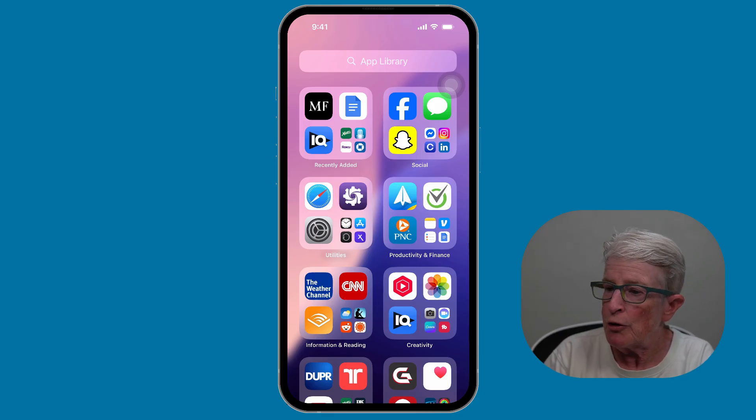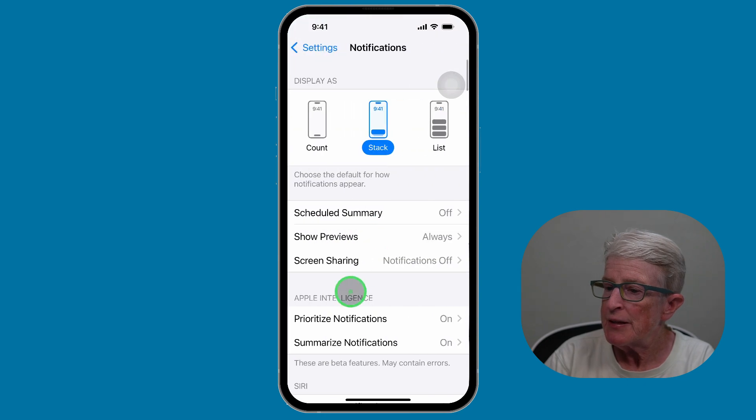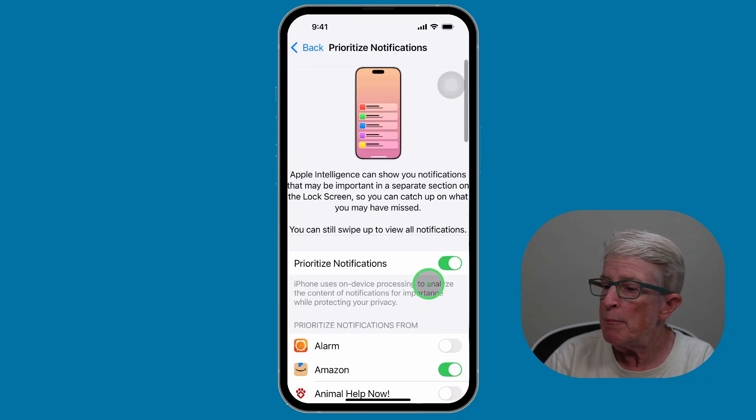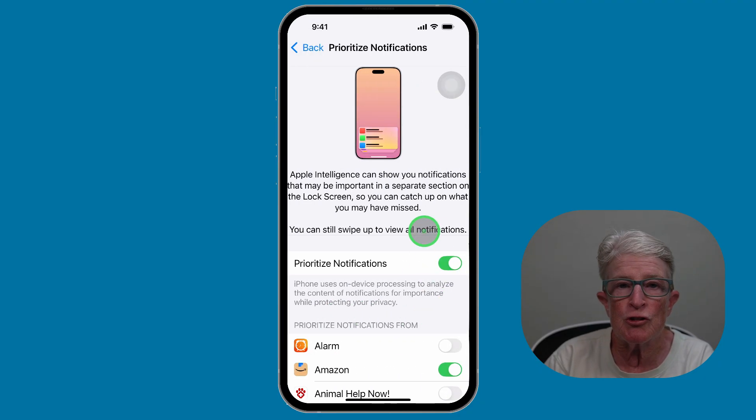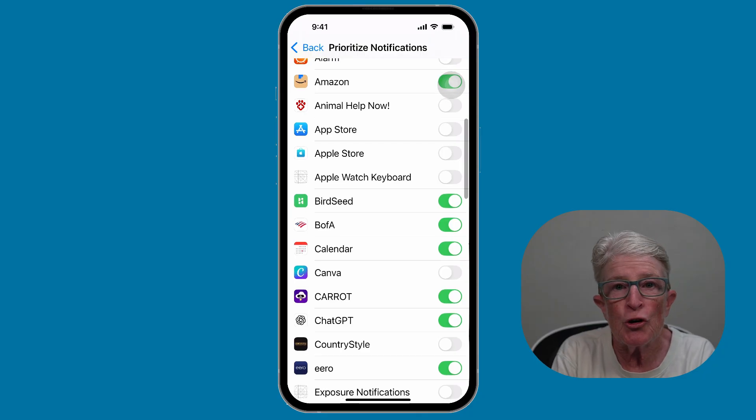To turn this feature on, open the Settings app and locate and tap on Notifications. Find Prioritize Notifications, tap on that, and make sure to toggle the switch to green. Now you're in control. You can customize which apps get priority — scroll through the list and turn off priority for any apps you don't want popping up first, like games, shopping apps, or social media platforms.